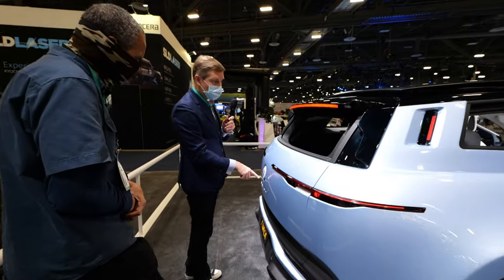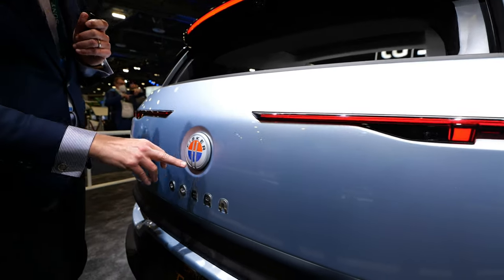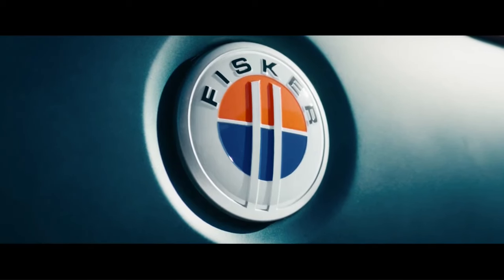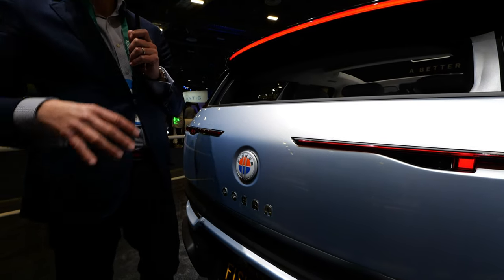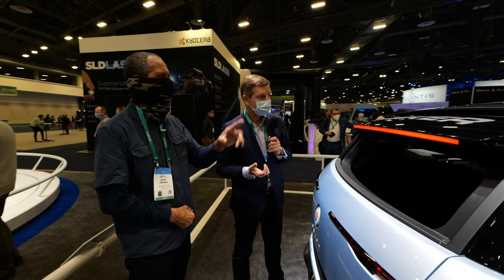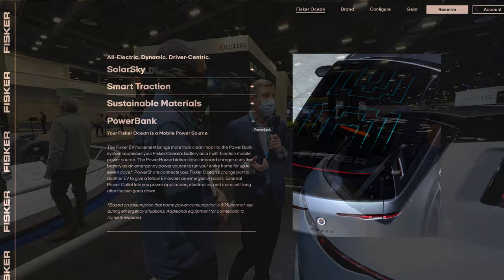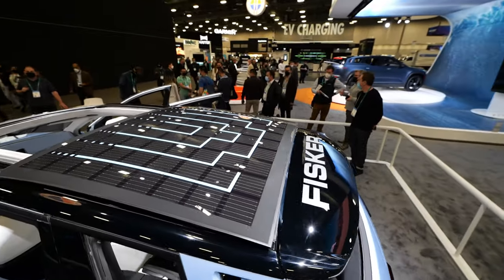If you look here at our badge, that's why California is so important to us. We're based in California, we're founded in California. The symbol of the company is the sun setting over the Pacific Ocean — that's the inspiration with a designer's pen and an engineer's ruler. Fisker was founded in California and it's all about that California lifestyle. As for the solar panel, if you measure it in miles charged, you can get a potential of up to 1,500 to 2,000 miles a year just from the solar panel.